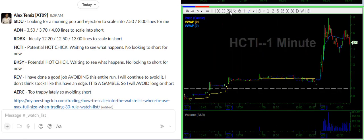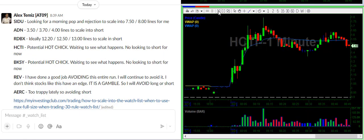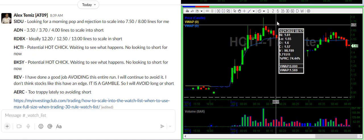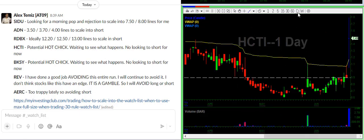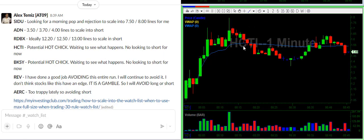HCTI — this is a potential hot runner. Looks like it's kind of pulling back right now. I see two potential plays: either it's going to break out, or it's going to break down. I don't really know what's going to happen. It's trading some pretty decent volume so far compared to what it's traded in the past, so this has a chance of running. I'm just going to let it do its thing.